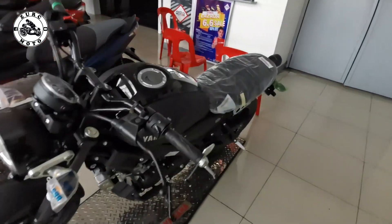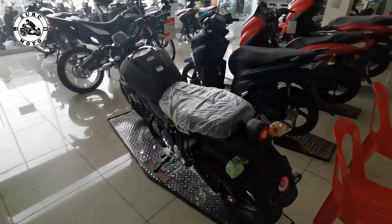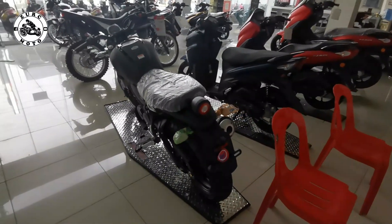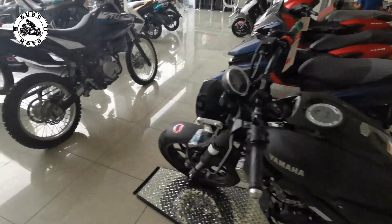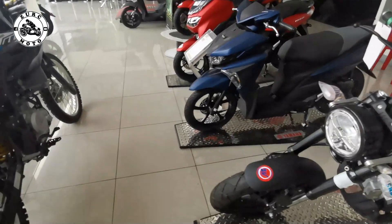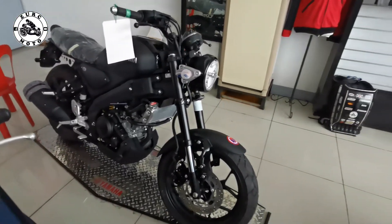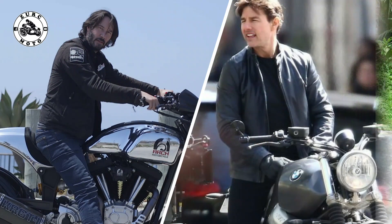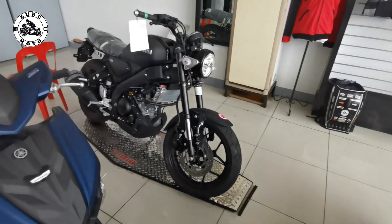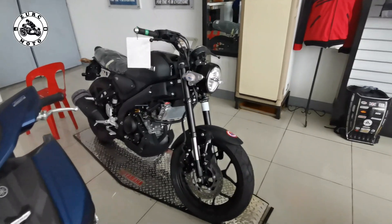So mga brothers, dito naman tayo sa XXR 155 — ang pinaka-aking favorite sa apat na magkakapatid dahil ako ay isang classic rider. Itong motor na ito ay umuuso ngayon since maraming nauhumaling sa mga classic bike at modern classic bike. Pinasikat na rin yan ng mga kilalang artista natin dito and also sa Hollywood. So si Yamaha, sa 155 series nila ay naglabas sila ng kanilang XXR.